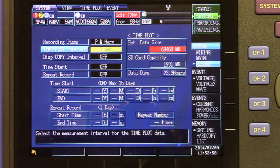The 3198 comes standard with a 2 gigabyte SD card for recording, with a max allowable card size of 32 gigabytes. The card, in combination with a revised trend recording setup, allows for recording times up to 55 weeks.